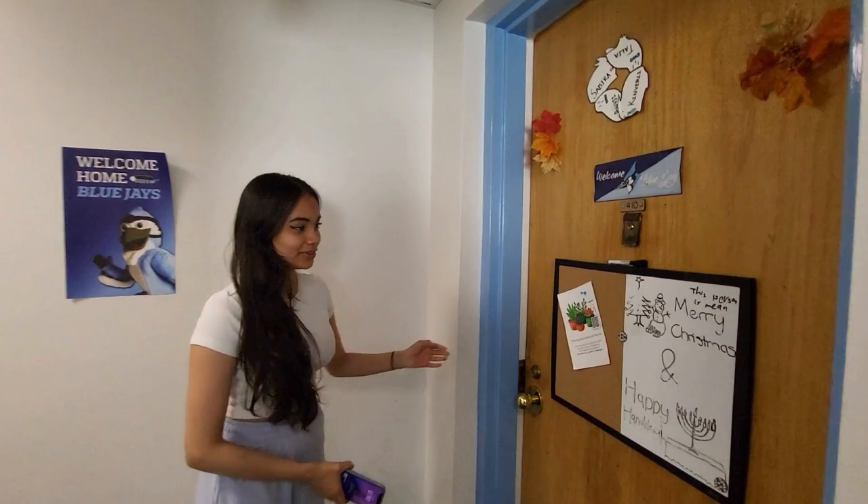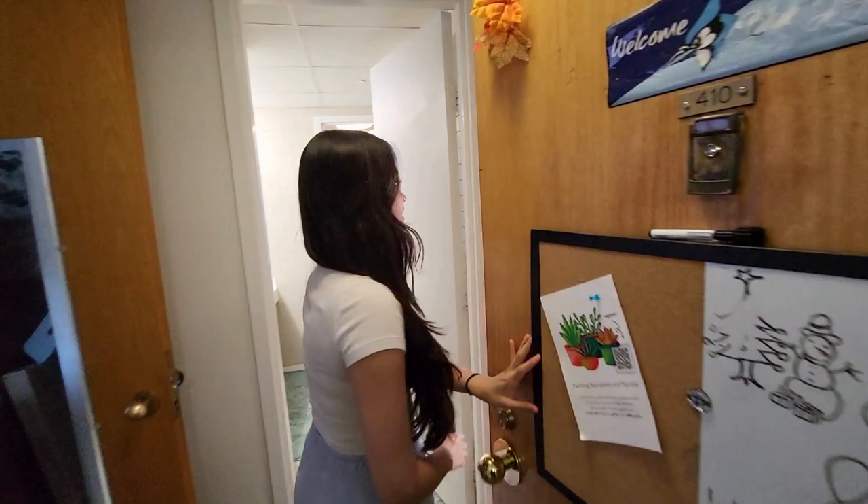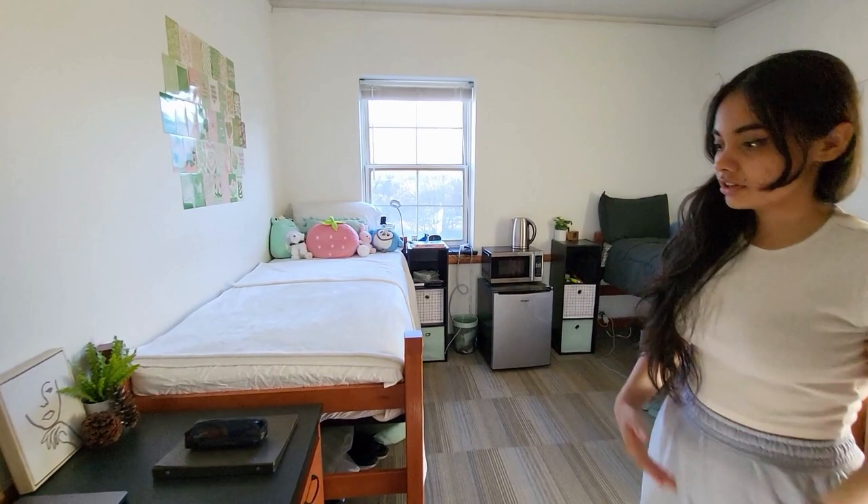This is the room — a suite with a double and a double, so there are two rooms of two people sharing a bathroom. Some rooms are also a triple and a single, or a double and a single. This particular setup is a double-double.